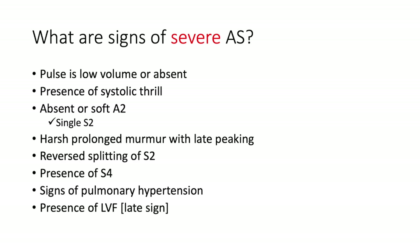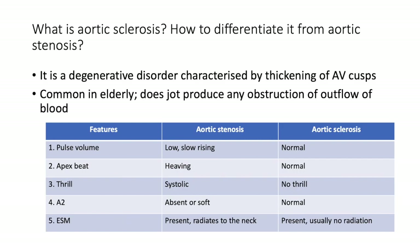Key question: what are the signs that indicate severity of aortic stenosis? The pulse may be low volume — pulsus parvus et tardus. There's presence of a systolic thrill. The aortic component of S2 may be absent or soft — a single S2 — because impedance to left ventricular outflow delays LV emptying so the aortic and pulmonic valves close at almost the same time. There will be a harsh prolonged murmur with late peaking. Reverse splitting of S2 may occur with more severe stenosis, where A2 actually closes after P2. An S4 speaks to a very rigid ventricular myocardium. Signs of pulmonary hypertension and LV failure appear late.